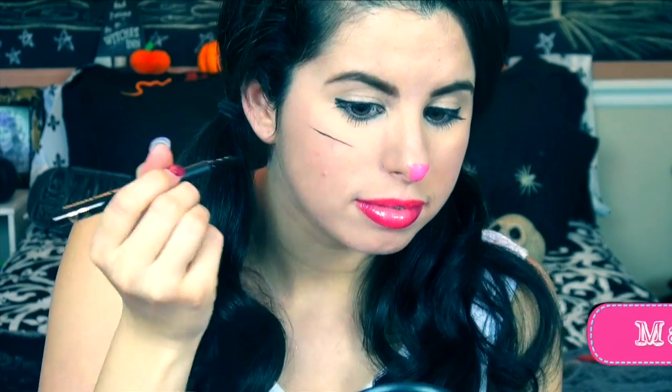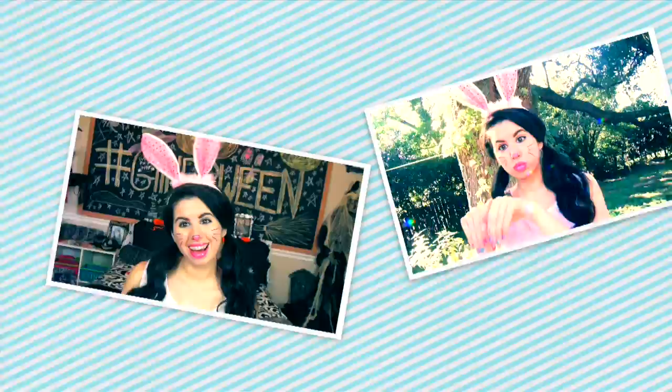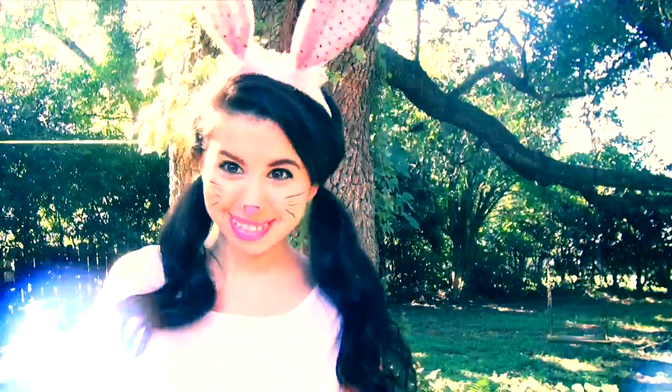For costume makeup I'm going all out — using this pink lip gloss to draw on my cute bunny nose, then using a black eyeliner marker I drew on my whiskers and outlined my nose. Then I applied pink gloss to my lips to complete the look. For my bunny costume, it's really simple — pink of course! I suggest wearing a cute white dress to complete your bunny look.